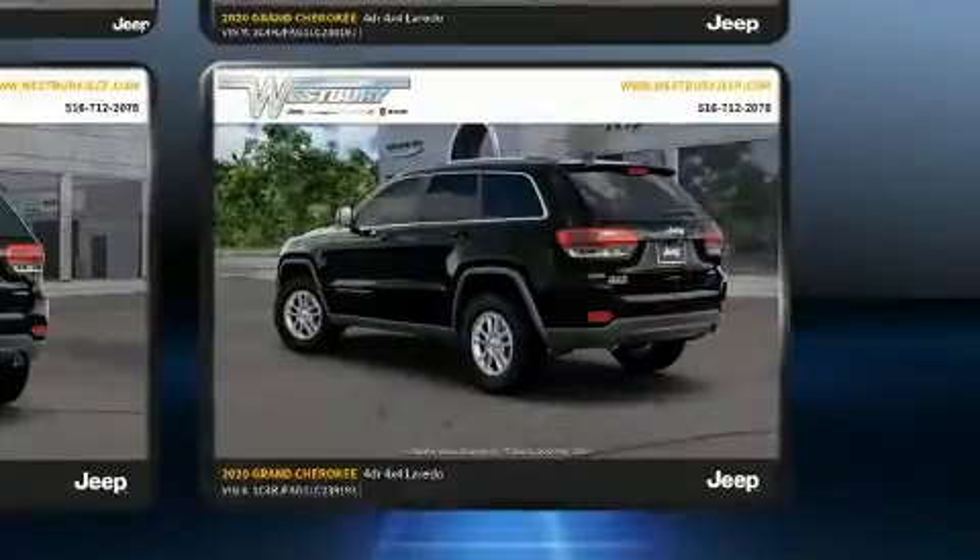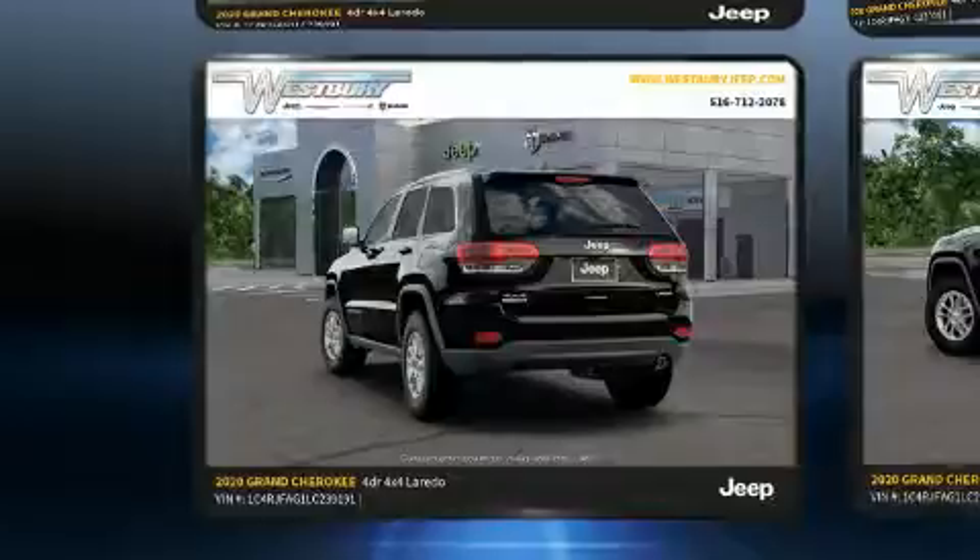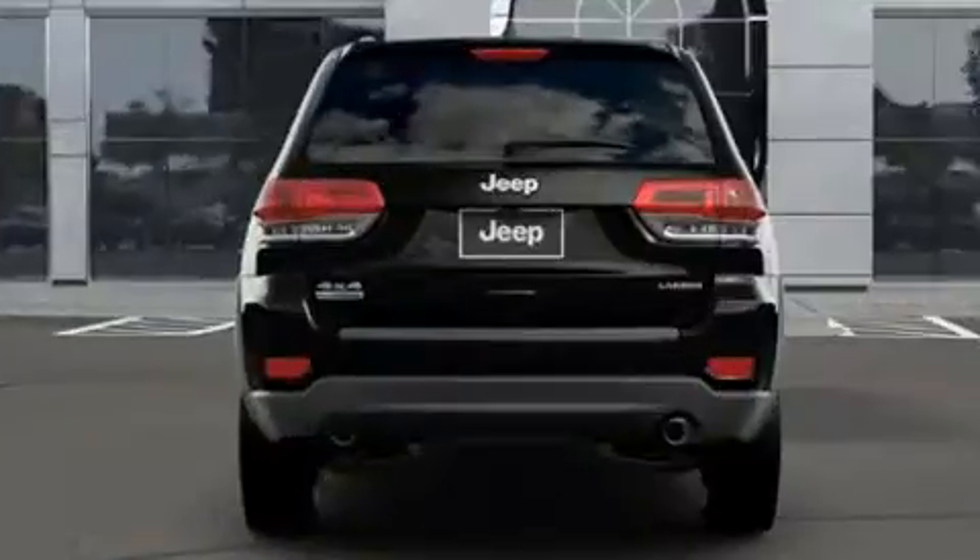Top features include front bucket seats, a tachometer, front fog lights, blind spot sensor, remote keyless entry, and power windows.